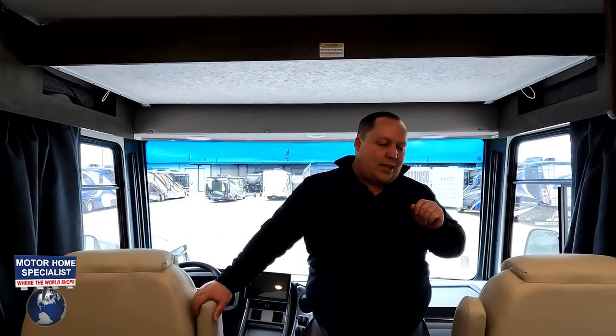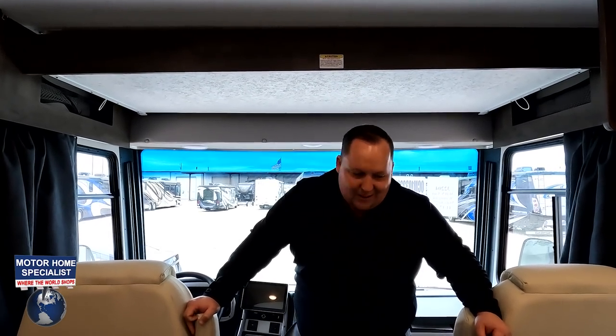Now for three things we don't like. Number one: the twisty doors on the exterior storage bays. We've never liked those twisty doors — as you saw outside, the struggle was real getting them on and off.